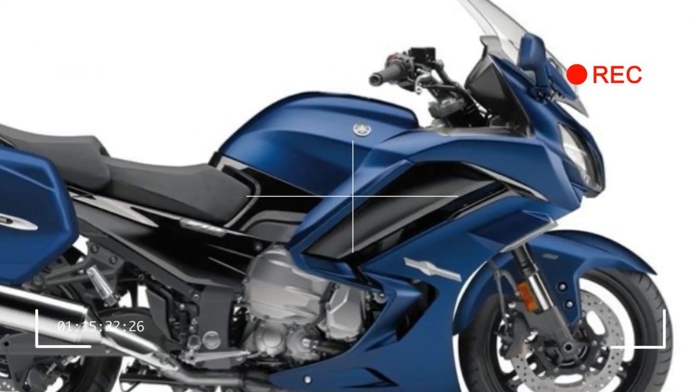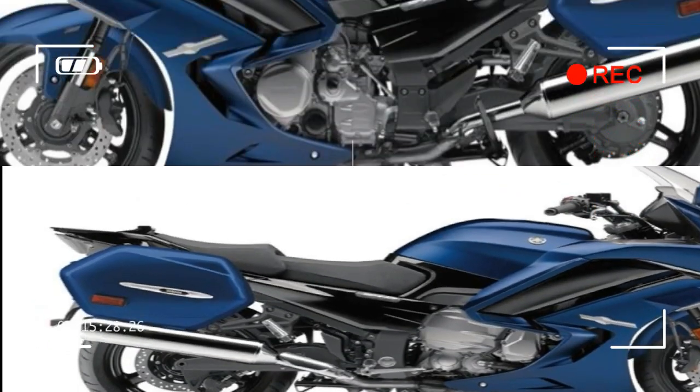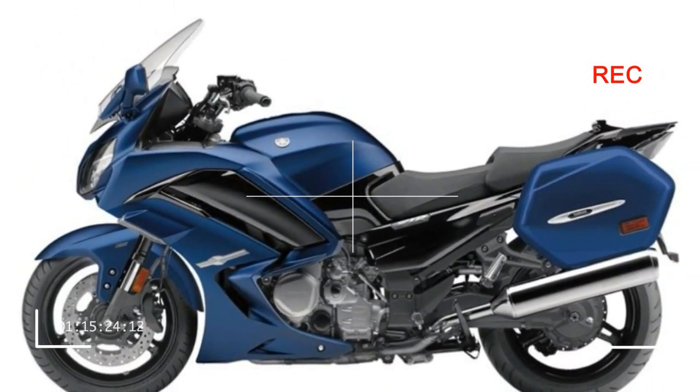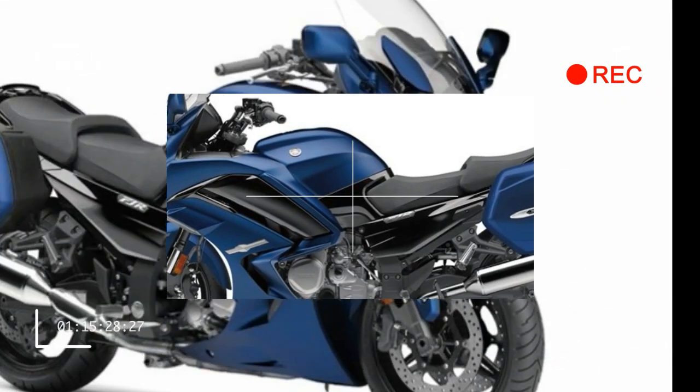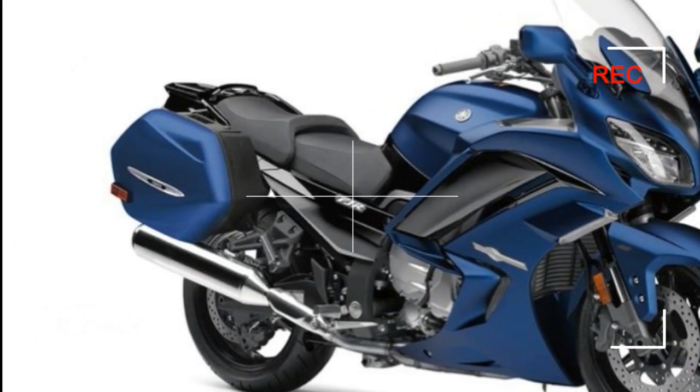New 2018 Yamaha FJR 1300 ES Specifications. MSRP $17,999. Available in matte phantom blue.